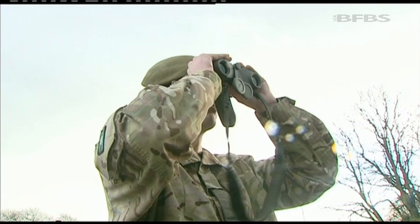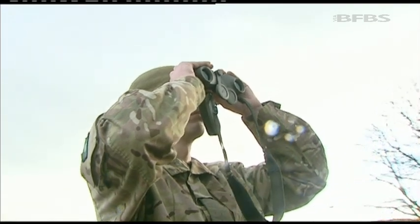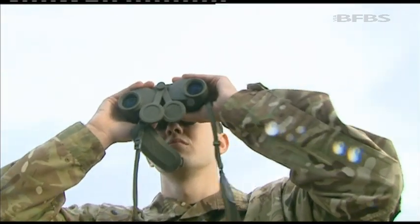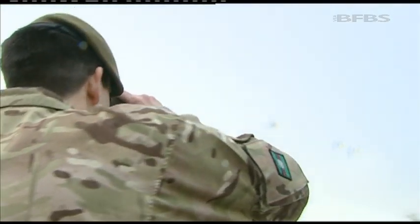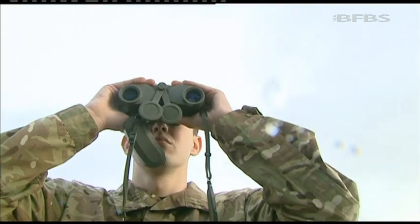Private Naylor will also benefit from these new binoculars. 15,000 have been bought and they're 50% lighter than the existing ones. That's part of a deliberate strategy to reduce the weight of all kit carried by soldiers.